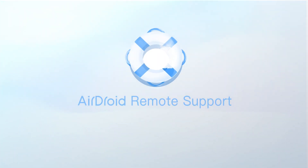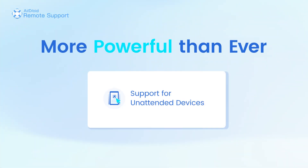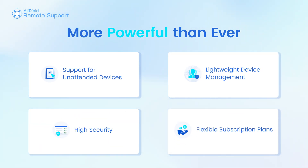By popular demand, we have rolled out an upgrade to AirDroid Remote Support, providing a solution for both attended and unattended devices, and making it more powerful and secure than ever.